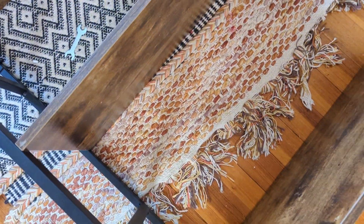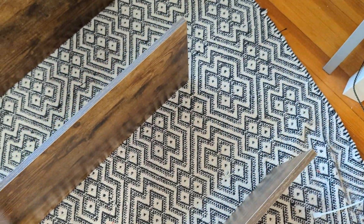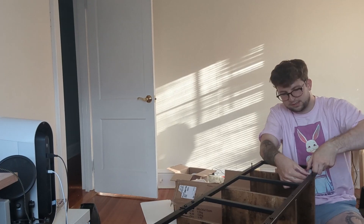Excuse the mess, but this is one half done. We just have to connect the other side and then I think we're chilling. I've got two out of the five panels screwed in and I am honestly the worst person ever at making sure things are straight and aligned. If this is not straight, I am going to cry. I do not want to reassemble this at all. Pray for me please.